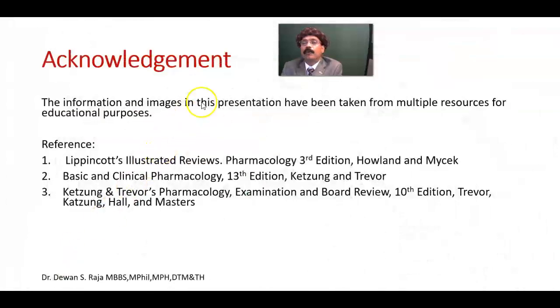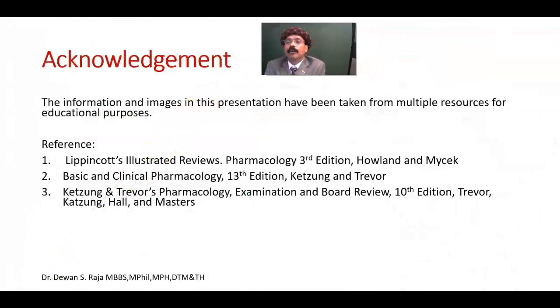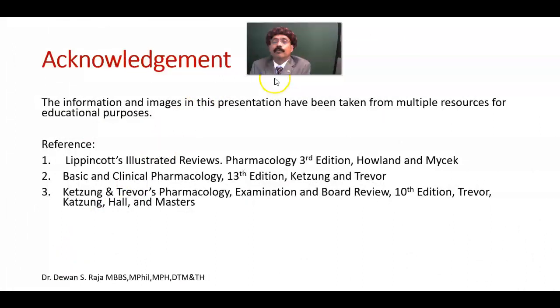That's all about the pharmacology of isoproterenol. If you have any questions, please feel free to ask. Please share the information with your friends, support my channel, and subscribe. Have a nice, wonderful, and blessed day. Bye now.